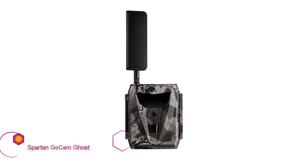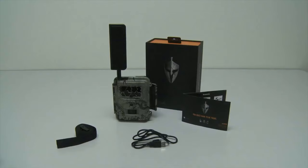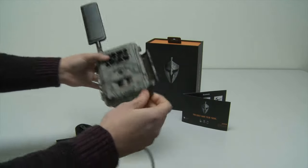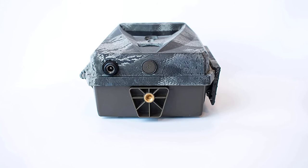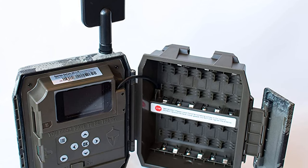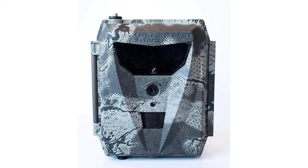Spartan Ghost Verizon 4G LTE Security Blackout IR Infrared Hunting Game Management Trail Camera. This is probably the best housing design in the test — in addition to being a cool-looking cam, the Spartan is rugged. It seems like it could get run over by a truck and keep snapping pics and shooting videos. The live streaming option is decidedly cool for people who need the most recent information right now, though it may raise eyebrows for those who question the ethics of trail cams in the first place.